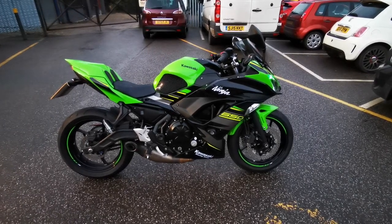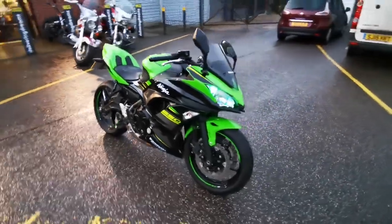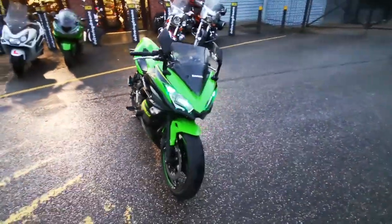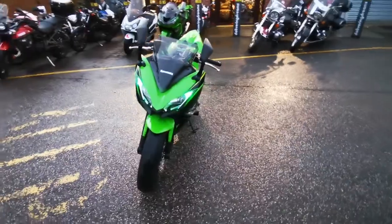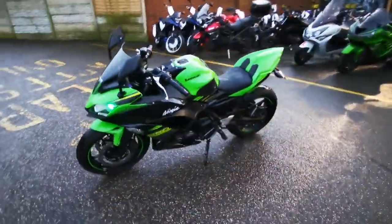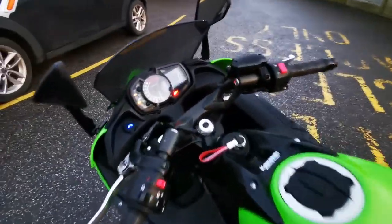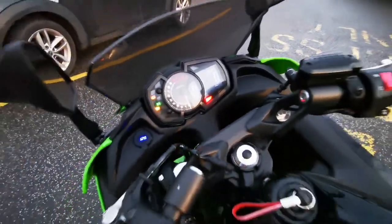Just arrived at MCO Bikes, we have this 2019 registered Kawasaki Ninja 650 KRT Performance Edition. This bike has two owners from new and comes with a full service history. Absolutely stunning condition, fitted with lots of extras, and has covered 2,082 miles.